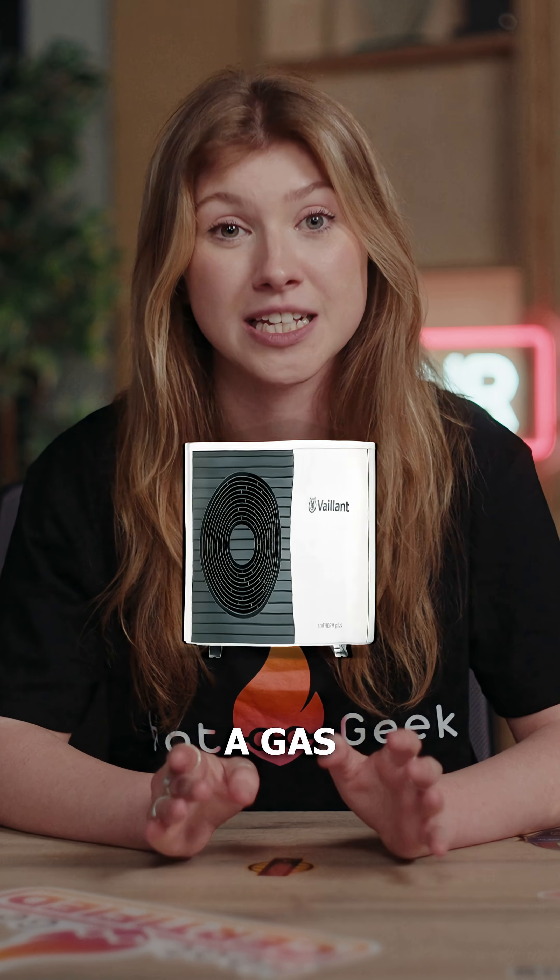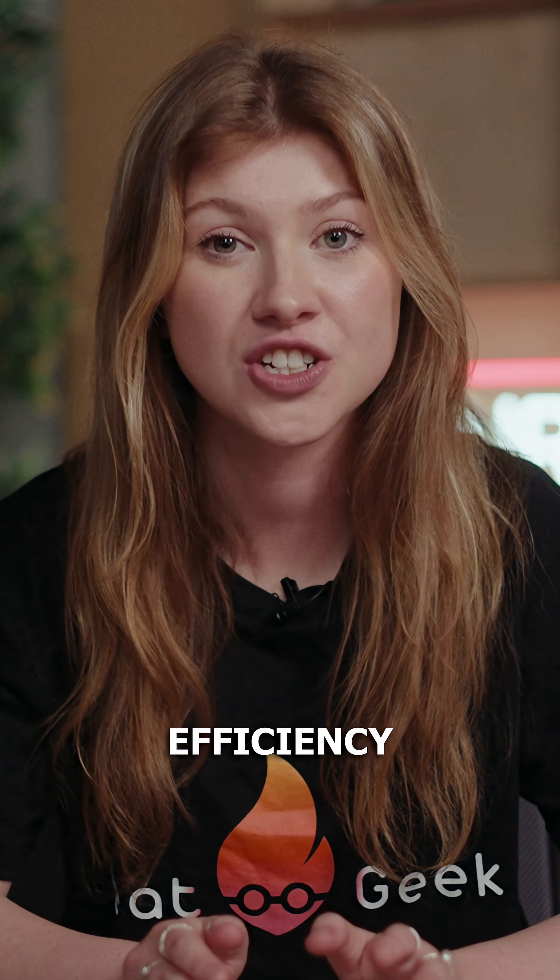Number two: treating a heat pump like a gas boiler. Heat pumps don't run like boilers — they work best at low flow temperatures and need careful, tailored system design. If someone just swaps out your boiler for a heat pump without assessing and designing the system, you'll never get the efficiency or comfort that you're paying for.